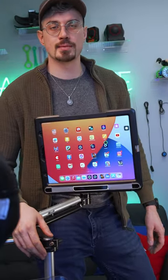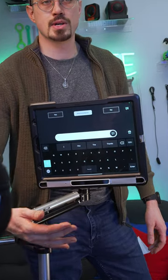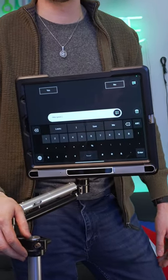So now Brad's going to navigate over to his communication app that's called TD Talk. As you guys can see, it's your standard keyboard layout. He's also got some predictive text right up here, and that definitely makes typing a whole lot faster.